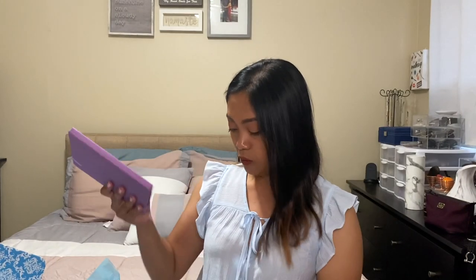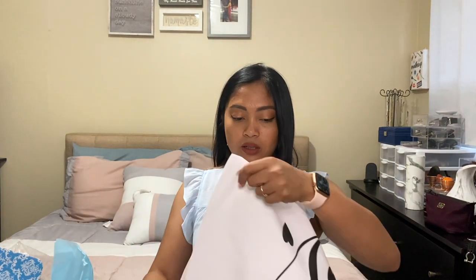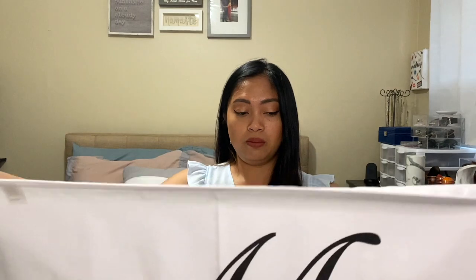Next is a pillowcase that says 'Mr. and Mrs.' Here is the pillowcase — I'm gonna remove it from the plastic so you guys can see. Here it is. This one says 'Mrs.' and this one says 'Mr.' — it's big, probably king size.